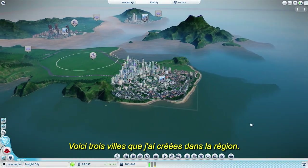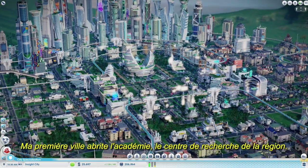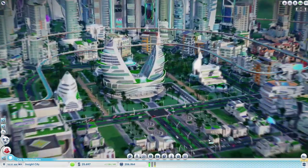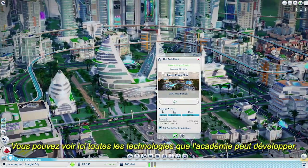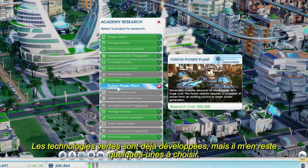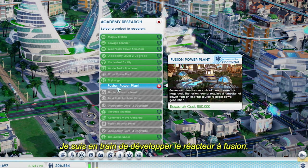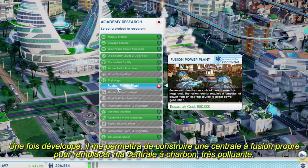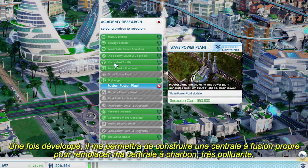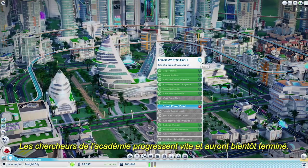Here's a closer look at three cities that I've been working on in this region. My first city holds the Academy, the research hub of the region. This panel shows all of the technologies that the Academy can research. The green ones are already complete, but I still have several to choose from. I'm currently researching fusion reaction technology. When this is complete, it will allow me to build a clean fusion power plant to replace my dirty coal power plant. The Academy researchers are making good progress, and it looks like it should be finished soon.